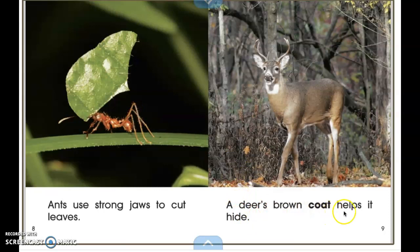A deer's brown coat helps it to hide. What's that word we use to talk about if something can blend into its surroundings? Camouflage.